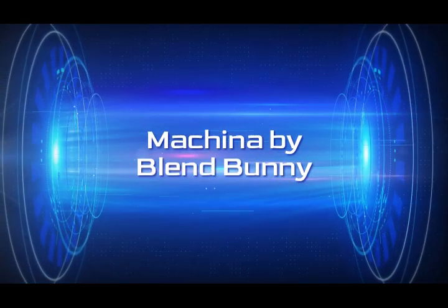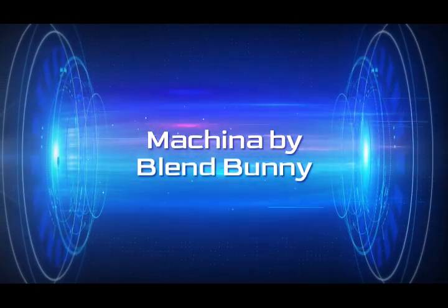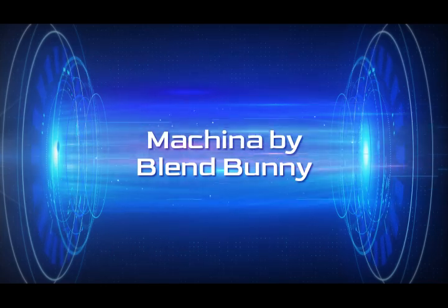Hi, it's Adrienne and I'm back today with a couple of products that are new to me, and I think we should go ahead and get started.